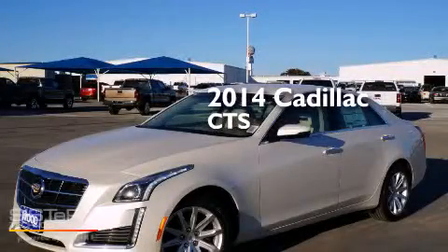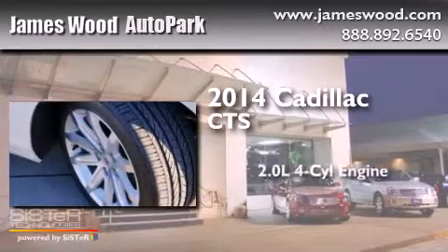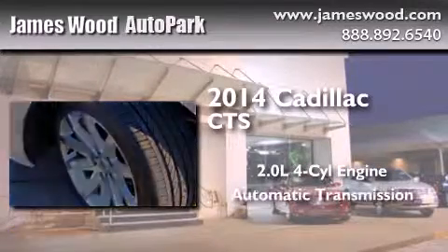This is a brand new 2014 Cadillac CTS. It features a 2.0-liter four-cylinder engine and an automatic transmission.